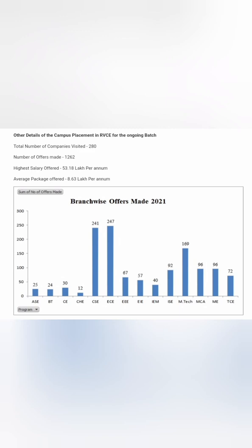For the current batch of 2021-22, 280 companies have visited and 1,262 offers have already been made as of February. The highest salary is 53 lakhs and the average salary is 8.63 lakhs, with placements still ongoing. These figures cover both UG and PG placements. Next, I'll focus specifically on the PG placement part.